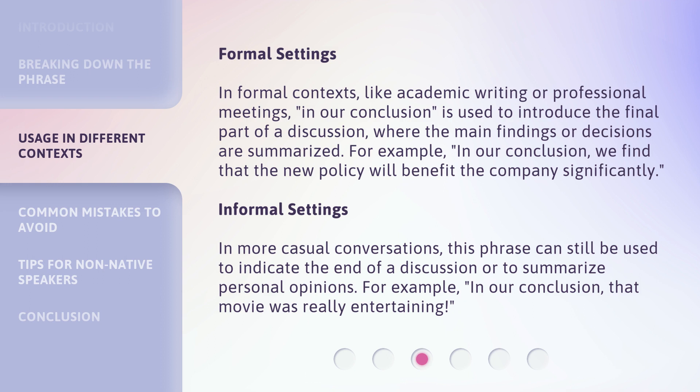In more casual conversations, this phrase can still be used to indicate the end of a discussion or to summarize personal opinions. For example: 'In our conclusion, that movie was really entertaining.'